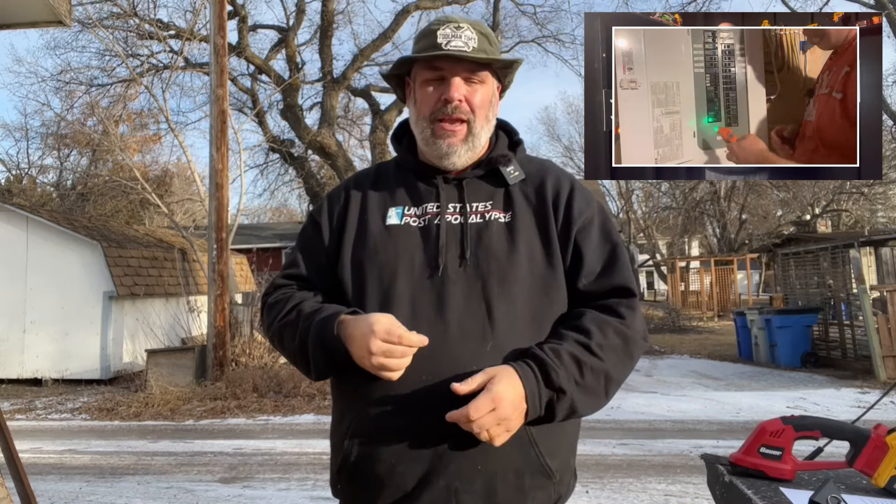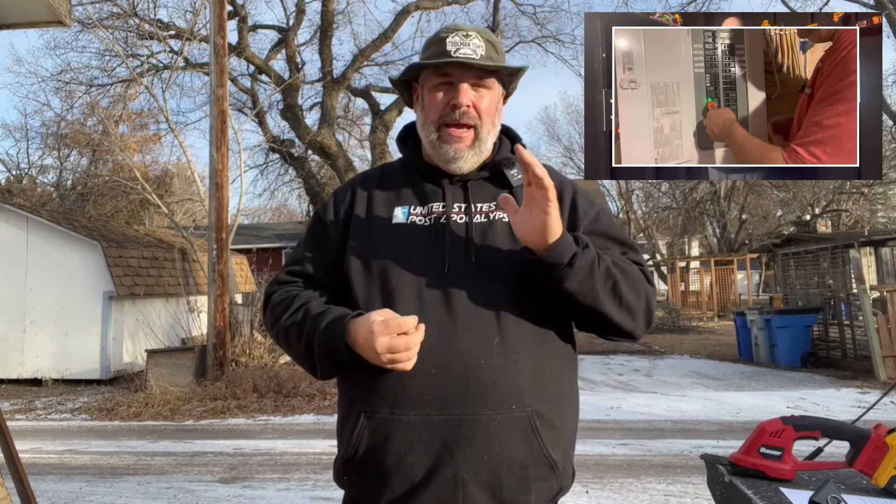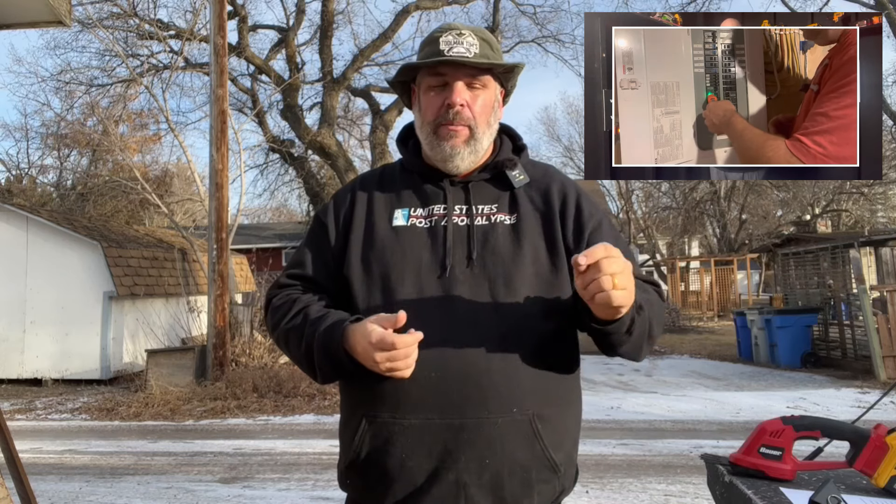One of the most unsexy things a person can do is label their electrical panel, but you just never know. It's one of those things that it's not going to cause you problems until it does. This thing's $49.99 — it's the most expensive item on this list, but it certainly saved me from having to pull some extra hair out of my head.